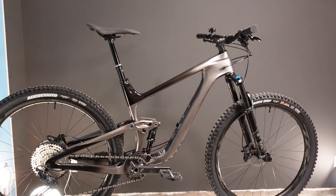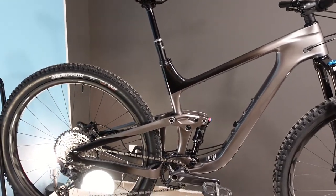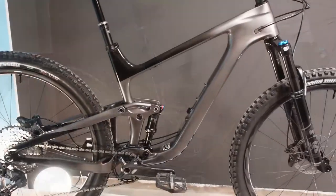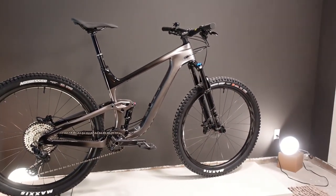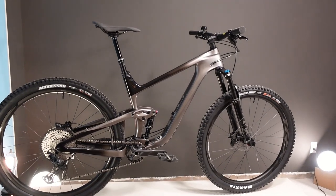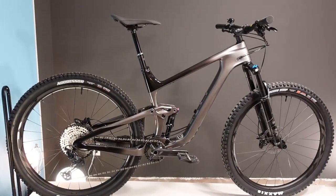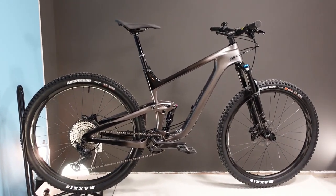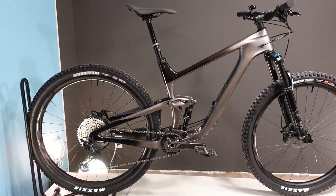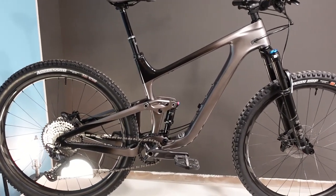In today's video, we're going to go over the specifications on this bike — a bit about its background, some of the details, highlights, sizing, and lowlights if we can track them down. In general, we'll be talking about this Trance Advanced Pro 29 II: a carbon fiber, 120mm rear travel, 130mm fork bike that I am kind of oozing in excitement over.